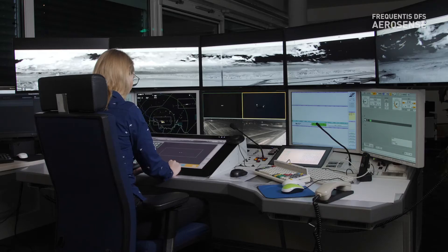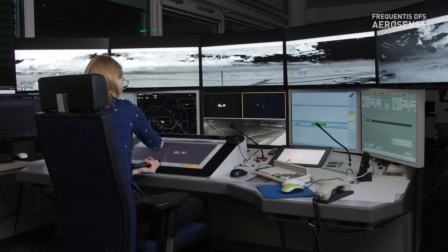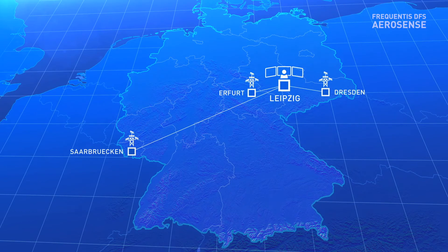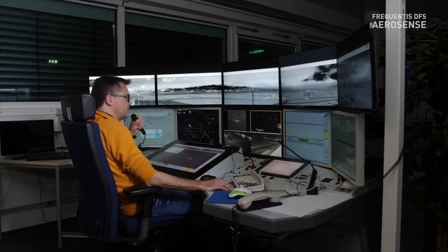In the first step, we decided to provide aerodrome control services from a remote tower center here in our tower building in Leipzig for the three international airports, which are Saarbrücken, Erfurt, and Tristen. One tower controller in the remote tower center is responsible for one airport at a time. However, all controllers are cross-trained in order to provide aerodrome services to other airports as well.